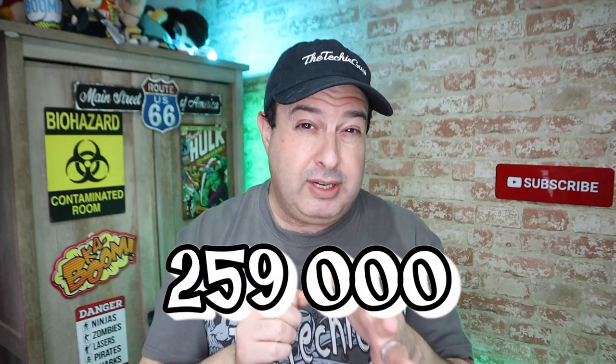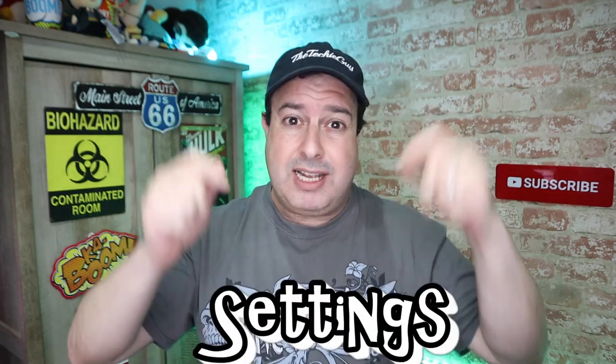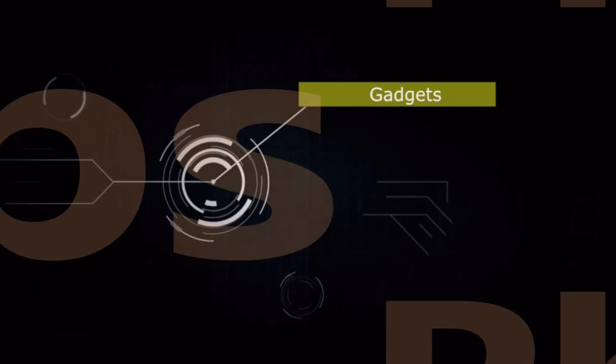259,000 — that's how many gaming consoles were sold between March 16th and March 22nd. It seems like one of the things we're doing while being safer at home is getting into gaming. That's across the PS4, Xbox One, and Nintendo Switch. For all your brand new PS4 owners, let me show you 20-plus tips, tricks, and settings you need to know to make your gaming experience even more awesome.